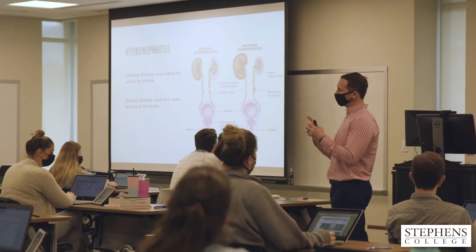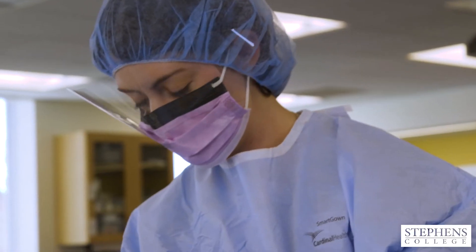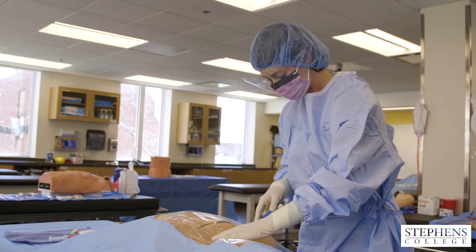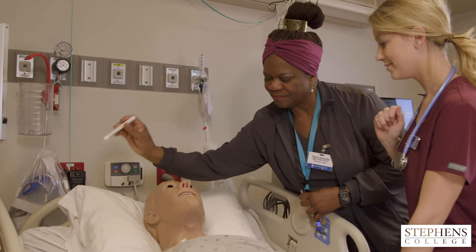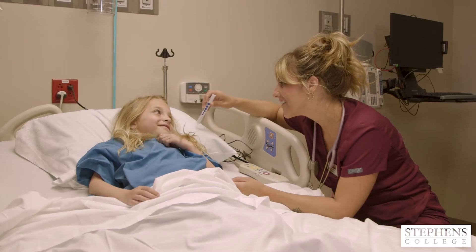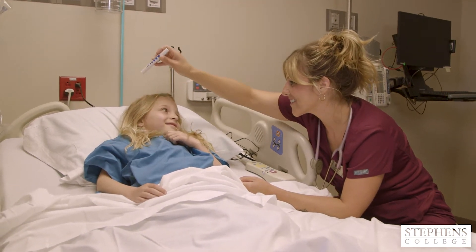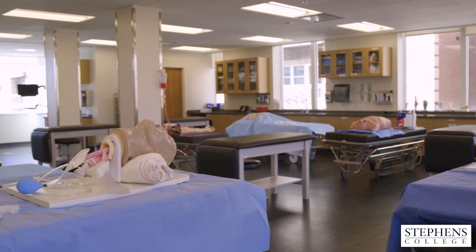One of the benefits of the program is the simulation lab. These are actual patient care rooms that we converted to provide an excellent simulation experience for students. Right next door to this high-fidelity simulation center are our patients on the next floor over. So students will be learning their skills and patient care, and then they can deliver care to patients in the hospital with their instructor.